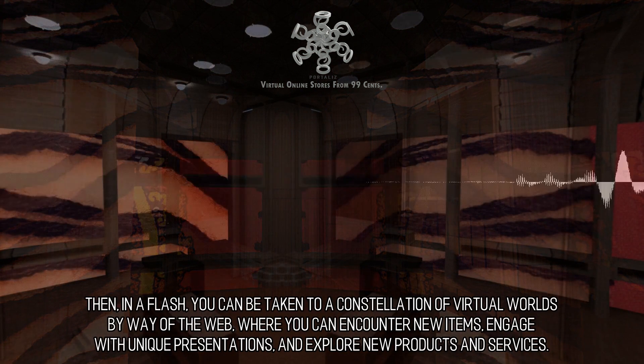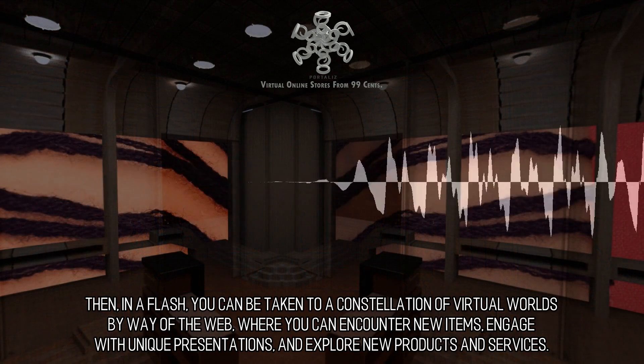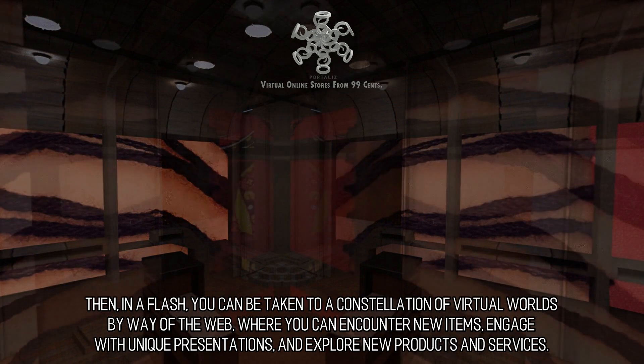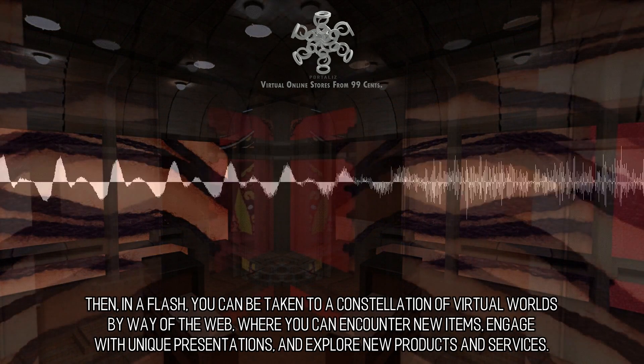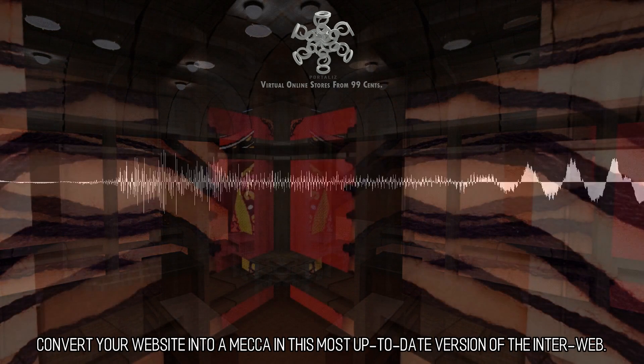Then, in a flash, you can be taken to a constellation of virtual worlds by way of the web, where you can encounter new items, engage with unique presentations, and explore new products and services. Convert your website into a mecca in this most up-to-date version of the interweb.